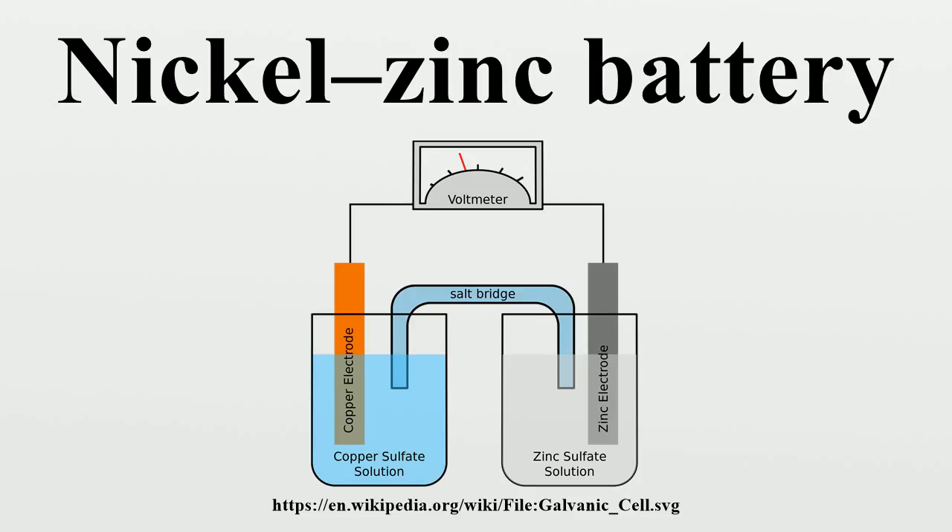Nickel zinc batteries have a charge-discharge curve similar to 1.2 V NiCd or NiMH cells, but with a higher 1.6 V nominal voltage. Nickel zinc batteries perform well in high-drain applications, and may have the potential to replace lead-acid batteries because of their higher energy-to-mass ratio and higher power-to-mass ratio. NiZn are cheaper than nickel-cadmium batteries, and are expected to be priced somewhere in between NiCd and lead-acid types. NiZn may be used as a substitute for nickel-cadmium.